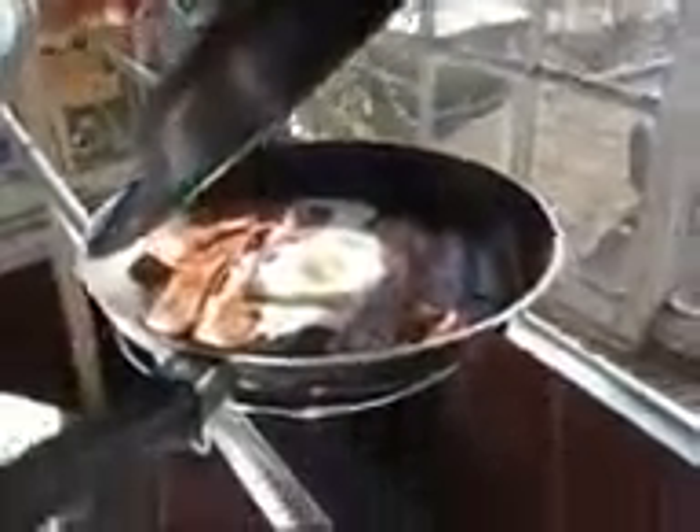Breakfast is almost cooked here. Let's take a look. Whoa! It's just about perfect.